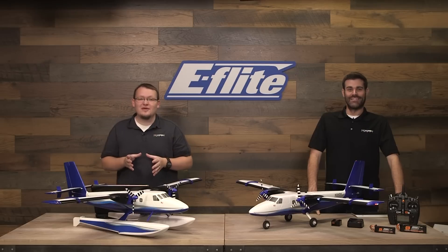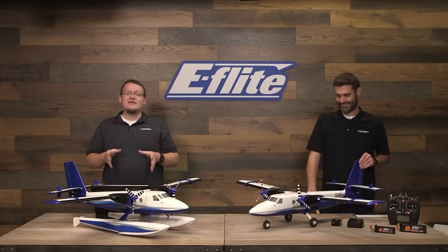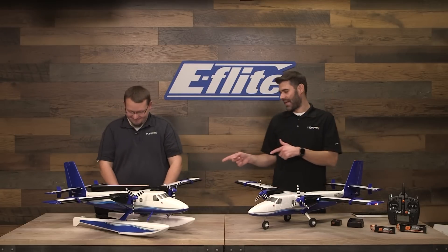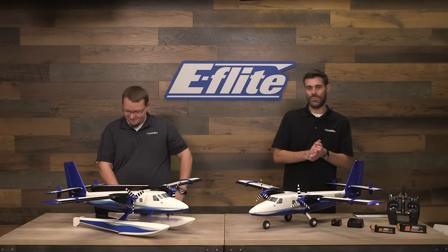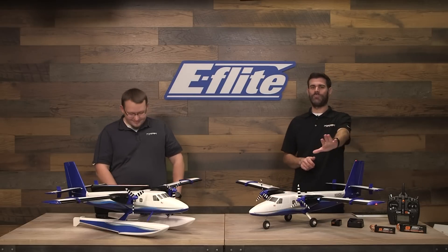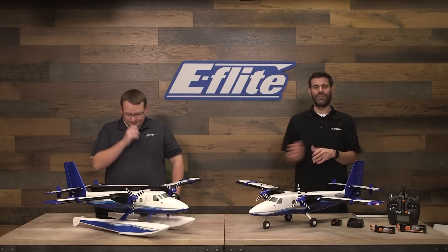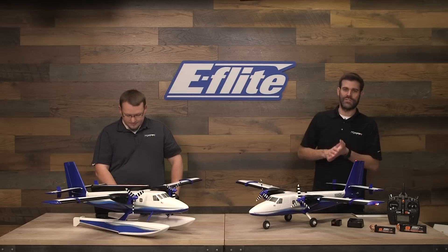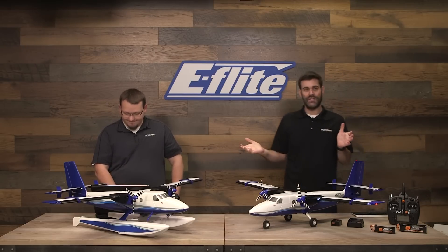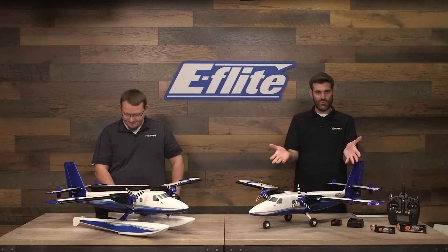Yesterday was the announcement. We have a really cool product that we're bringing out to the market — the eFlight Twin Otter 1.2 meter. Cody's got his laptop here and we are currently live on Facebook. He's going to share this to a couple other channels. You guys might be seeing this later on YouTube. He's going to be looking at comments and questions from the live viewing audience.